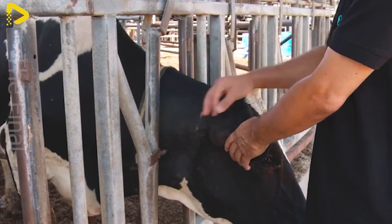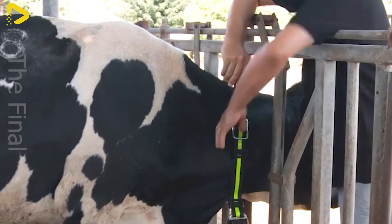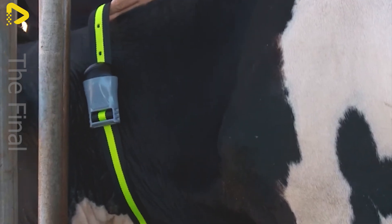Monitoring livestock health plays a crucial role in maintaining productivity and herd quality. While automated feeding systems ensure precise nutritional portions, health monitoring technology helps farmers manage the condition of each animal more efficiently.